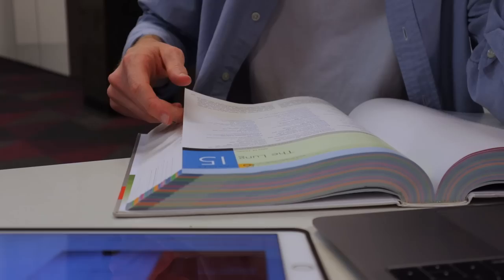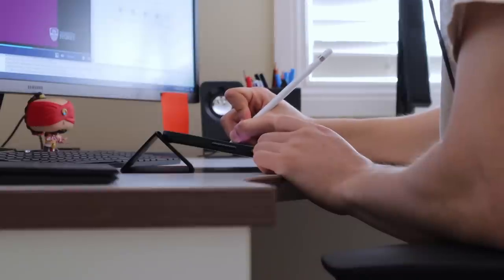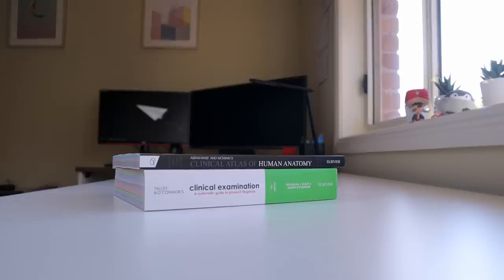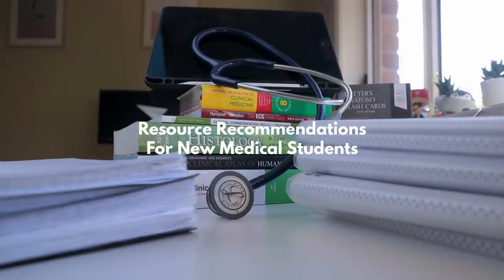Medical school can be difficult. You're thrown into a world where SOB and LFT all have specific meanings, and at times it feels like you're learning another language. In a digital world with more information than we can dream of, how do we decipher the good from the bad? What material will help you most effectively learn, and what resources will help you make the most out of medical school?